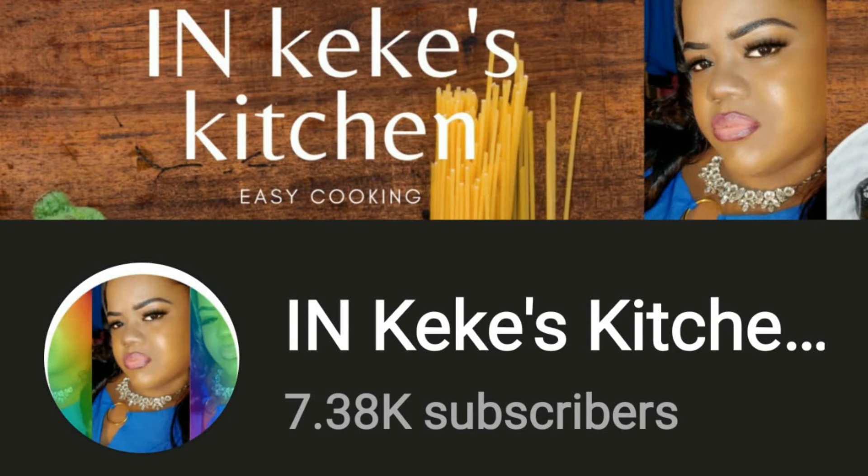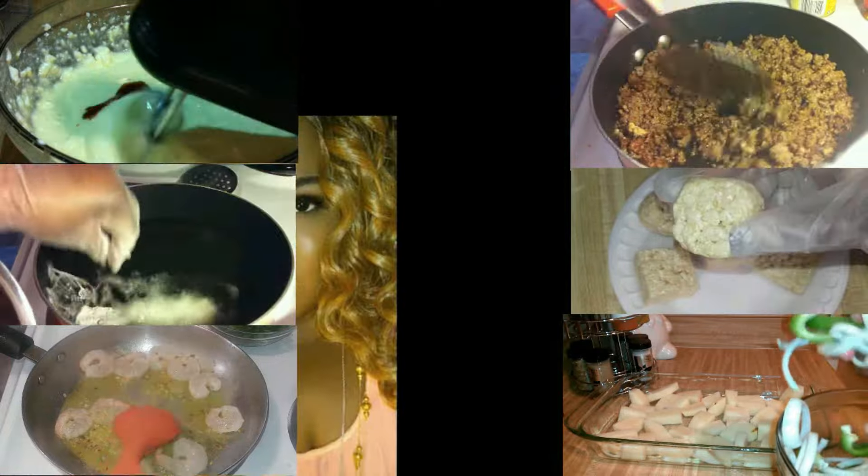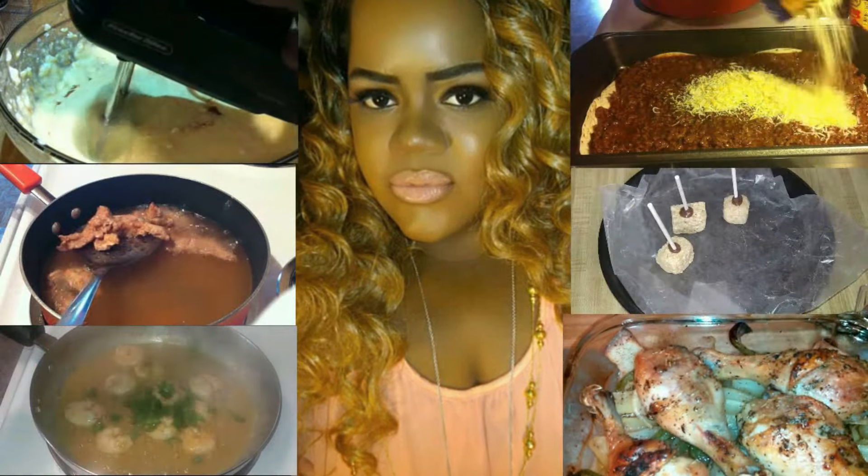Hey KSL Gang — if you love cooking and watching cooking videos and super easy recipes, make sure you check out my main channel, In Kiki's Kitchen. I'll see you over there!